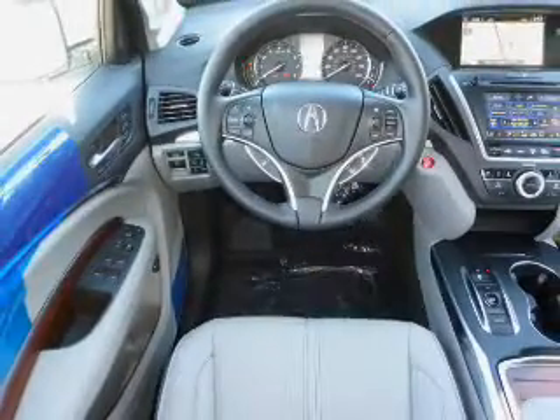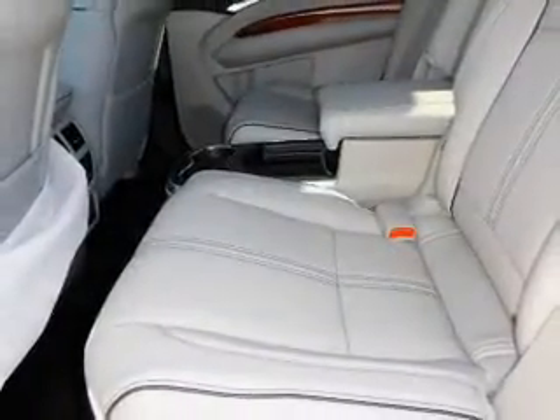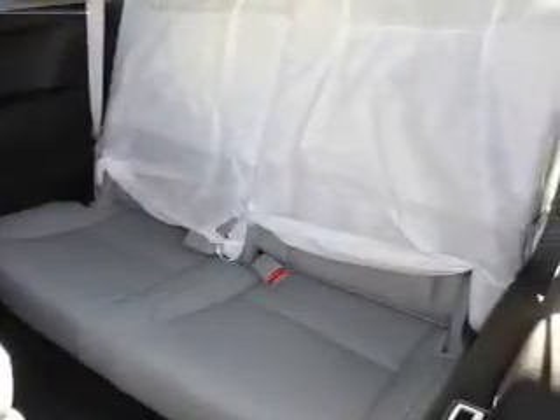Inside you'll find a heated steering wheel, third-row seat, leather seats, heated seats, Bluetooth connectivity, digital radio, Sirius XM satellite radio, auxiliary input, remote start, and steering wheel controls — great quality at a great price.